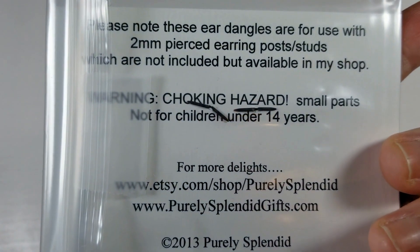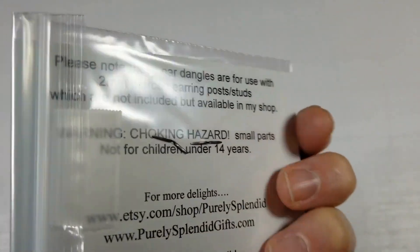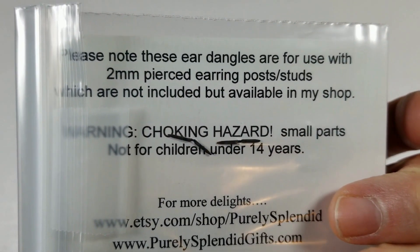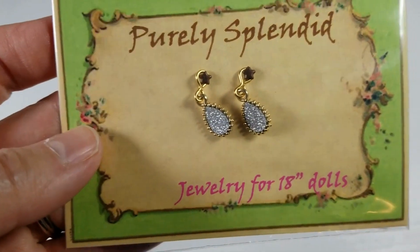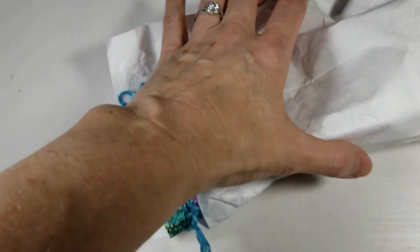Next up, I believe she might have gotten these just to reach the free shipping threshold. Obviously any doll can wear them, but Purely Splendid is an Etsy shop that's actually located about 30 minutes from us, and I just thought those were really appropriate for Cubby and they were purchased with her in mind.